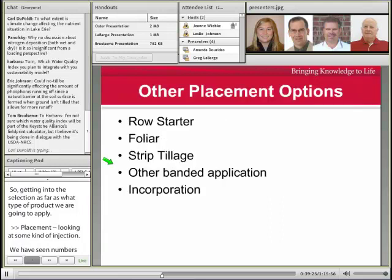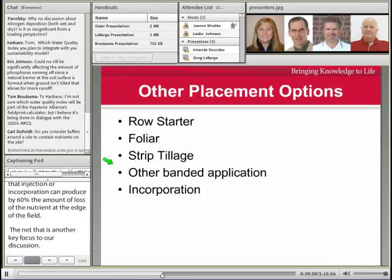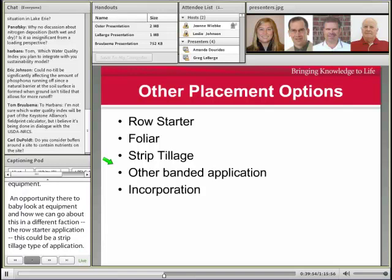Looking at other placement options — row starters have kind of disappeared as we've moved to larger equipment, so there's an opportunity to look at equipment and pursue a row starter application in a different fashion, such as a strip tillage type of application. We do go across the field at other times with fertilizer application equipment, so we might look at alternative timings for actually applying nutrients. And then, obviously, incorporation are some of the things we're looking at from a placement standpoint.